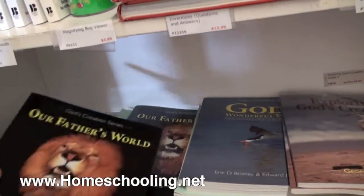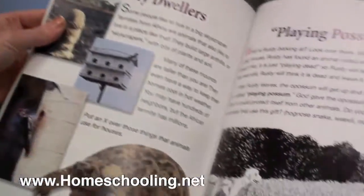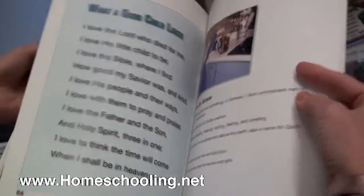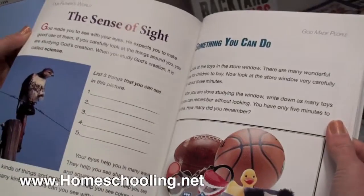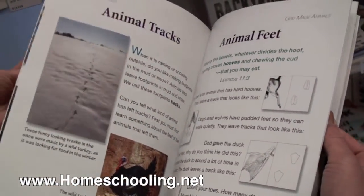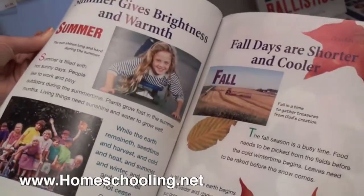Here's the one for first grade: Our Father's World. It's a little bit harder, as you can see. Here's games and activities talking about sight and birds, animal feet, and insects. Lots of colors and lots of fun activities.